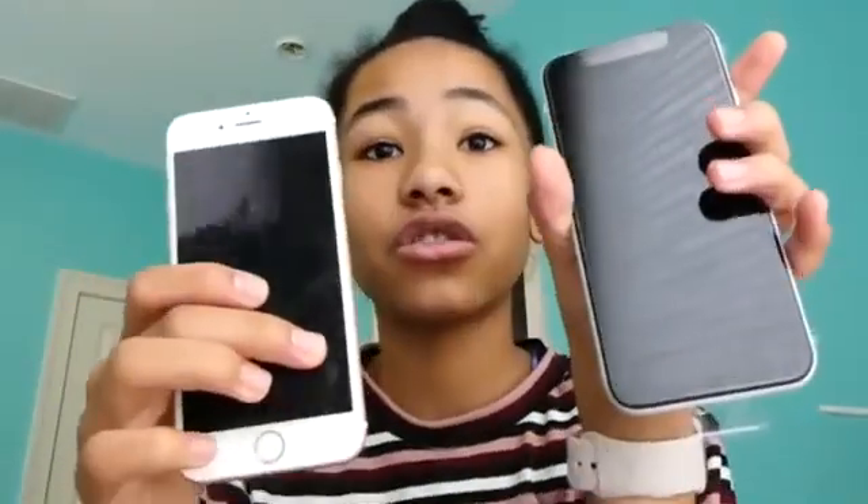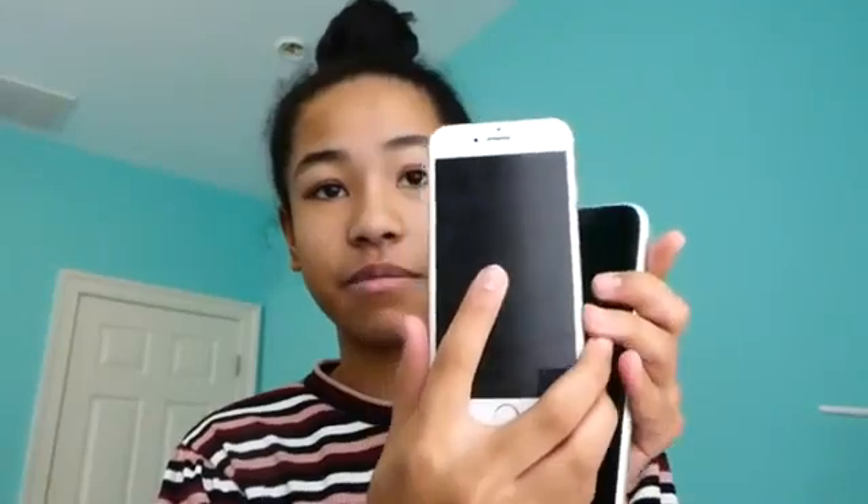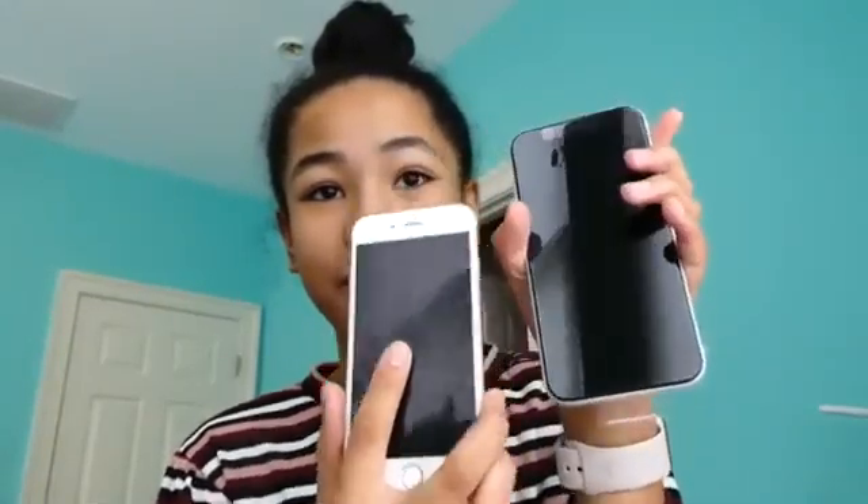I got it in white. It's glass on the back, it's like mostly all screen. It's way bigger than the 6S — it looks so much different. The white rim compared to all that screen is just crazy.